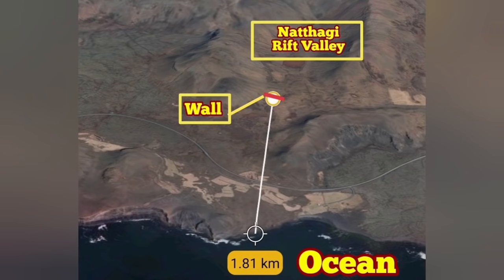Judging by the light of the flow, it is around 20 to 30 meters wide, even up to 50 meters at some points. It has taken over many places and is going toward the Natthagi Valley. I will put up a map of what's going on after this.